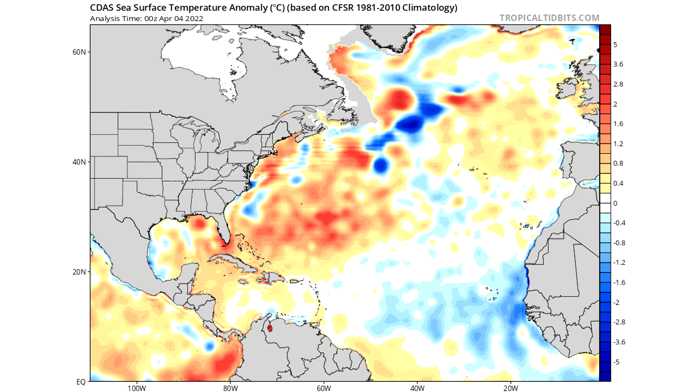Zooming into the Atlantic, there are some cooler waters off of Africa heading toward the Caribbean — this is our tropical Atlantic, or what we call our Main Development Region, MDR for short. This is where hurricanes typically start; they begin offshore of Africa and then move up into the Caribbean, out to sea, or towards the East Coast or Gulf. About 65–70% of these storms start offshore of Africa as tropical waves, so cooler waters here could hinder tropical development.